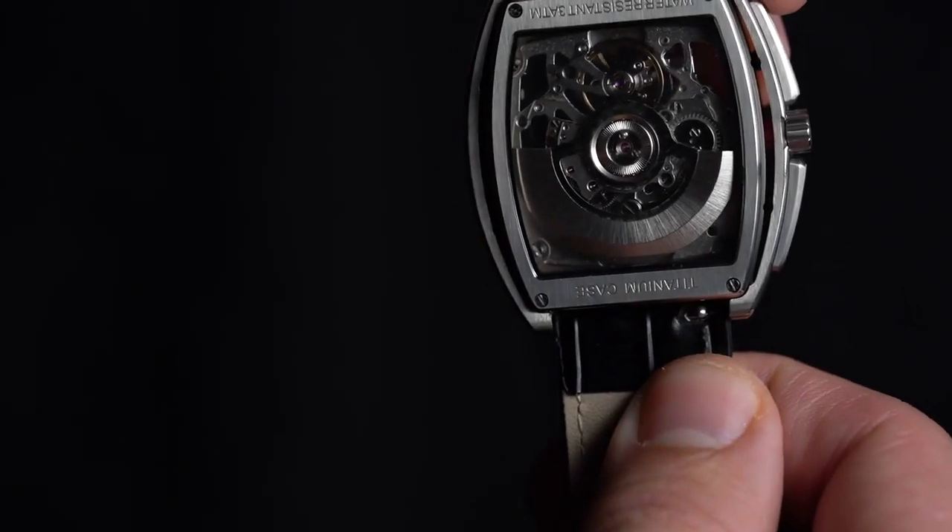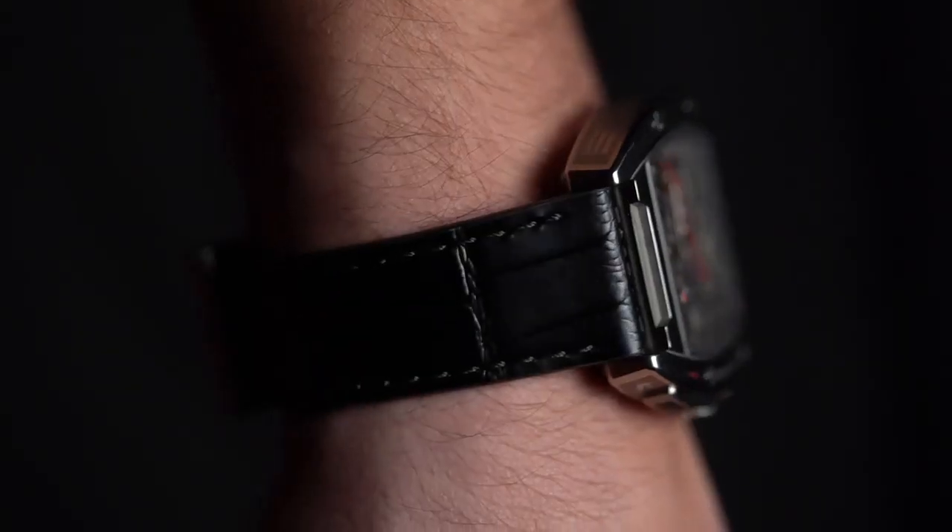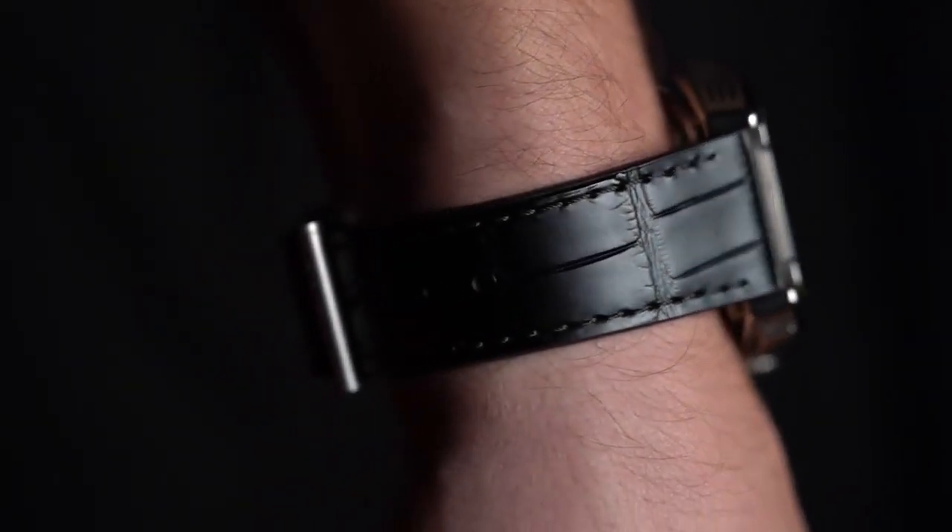If the occasion calls for something different, a quick-change lock-tight spring bar lets you alter your look to leather in no time.